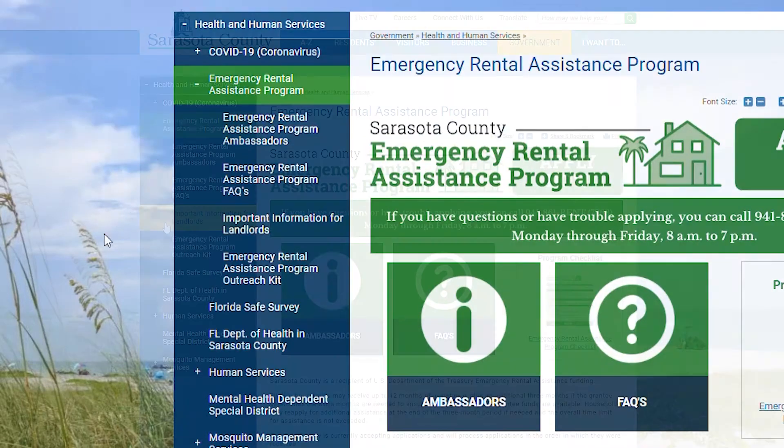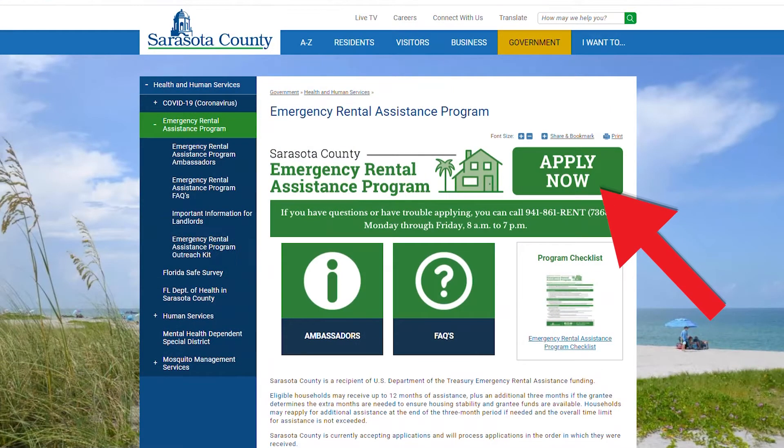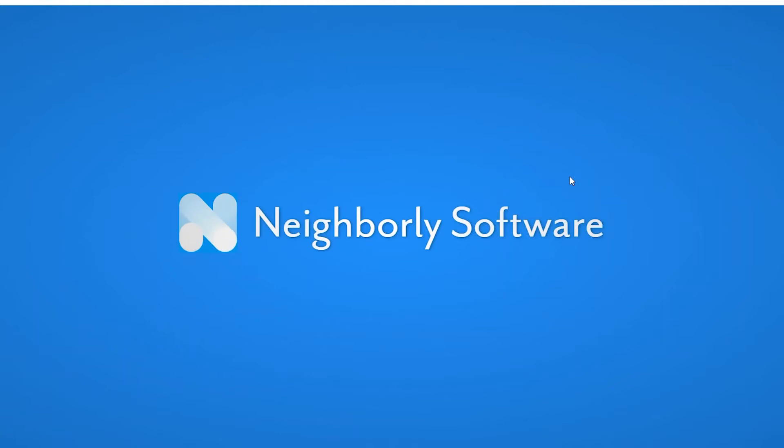To apply, there is a big green button at the top that says 'Apply Now.' Click on that and it will take you directly to our application portal called Neighborly, which will prompt you to submit your application.